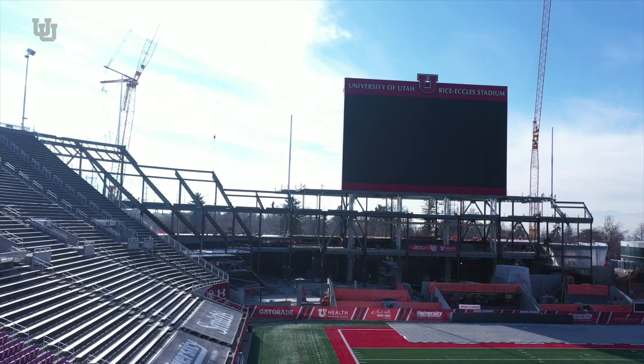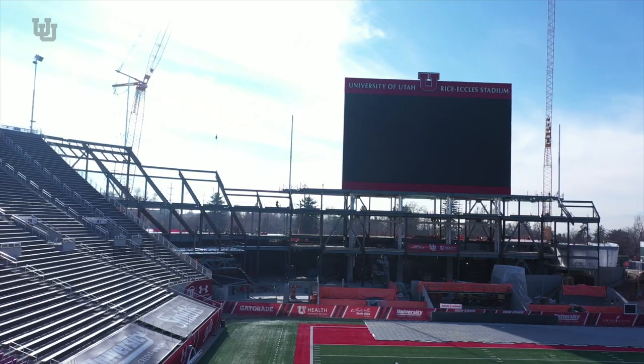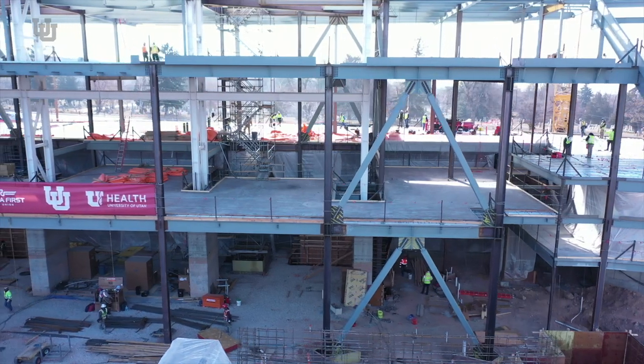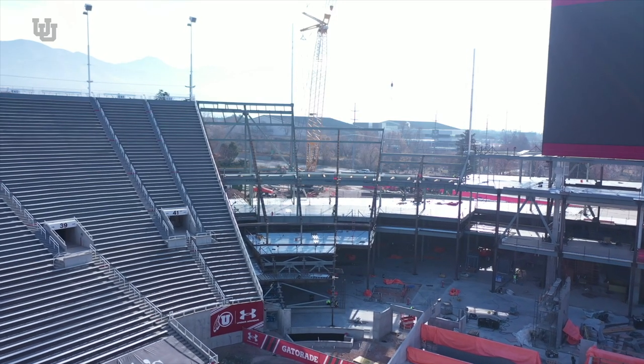Welcome back to the University of Utah and the Ken Garff Performance Zone project. As you can see in the background, our structural steel — one of the most visible and notable activities — is ongoing. We continue with that steel erection. There will be three or four more weeks of that superstructure going up.